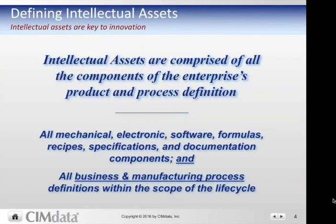Intellectual assets are comprised of all the components of the enterprise's product and process definition. These assets are key to innovation — being able to have clear, concise, and valid information to make decisions on allows people to be more innovative. These intellectual assets are comprised of all the mechanical, electrical, software, and documentation components of discrete products, for example.